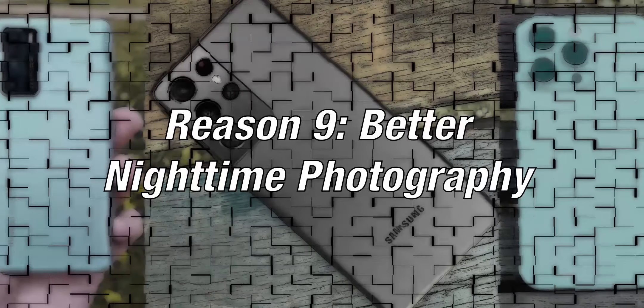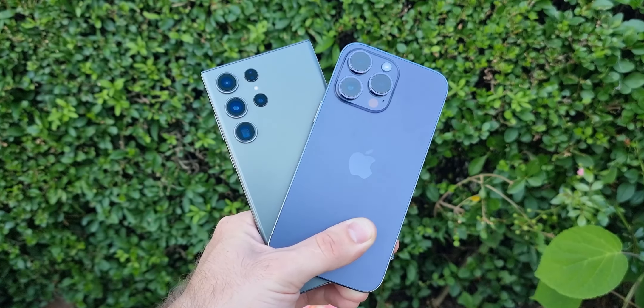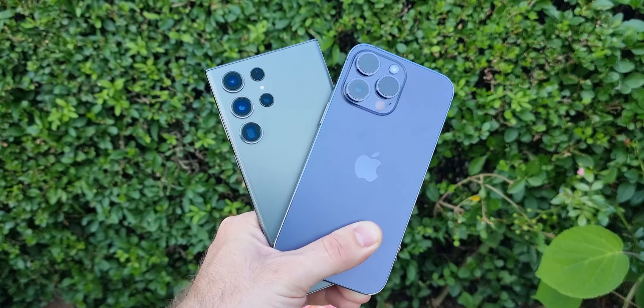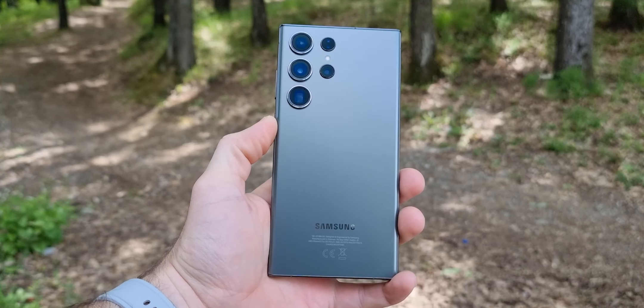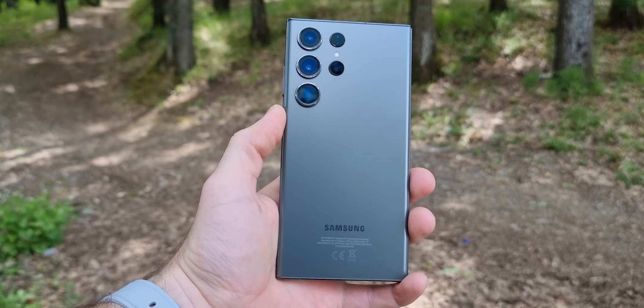Reason 9: better nighttime photography. The Galaxy S23 Ultra is better even when it comes to pictures taken at night. When comparing them both side by side, the Ultra produces sharper and more visible images compared to the iPhone 14 Pro Max.